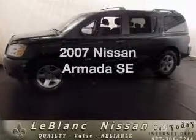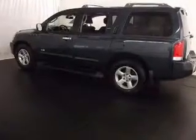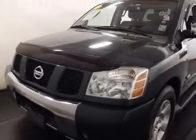Presenting the 2007 Nissan Armada. Everything you need under one roof with this great vehicle. With a powerful eight-cylinder engine, the powertrain includes rear-wheel drive that responds smoothly to its five-speed automatic transmission.